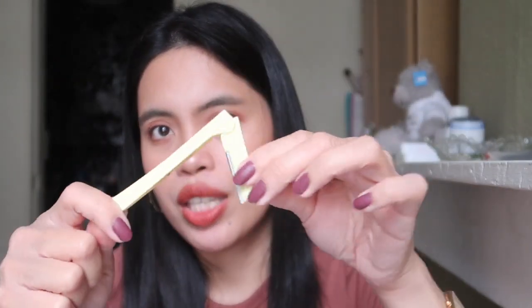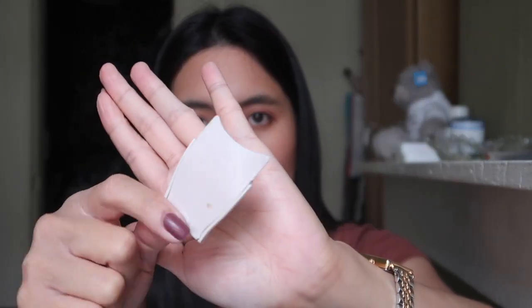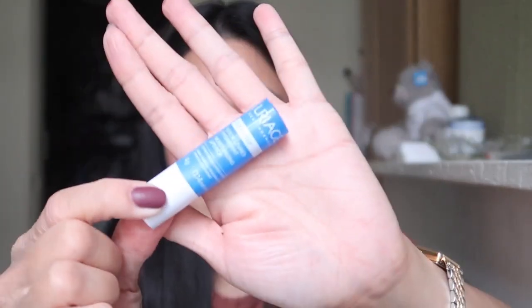I also have my eyelash curler from Shumara — a gift from my friend Kirstie. I've had it for years and it still works great; I already replaced the rubber pad. I brought a brow spoolie I bought from a Korean webshop. If I over-apply mascara I brush through my lashes with this to remove excess thickness. I've had this tool since 2008 — it's my oldest tool and it's from Etude House.